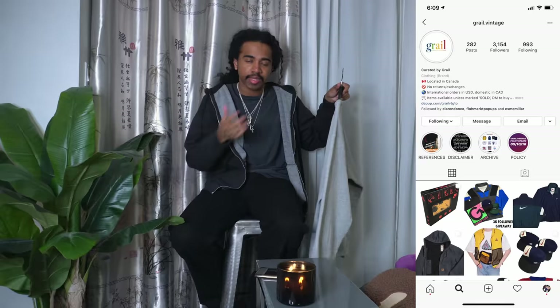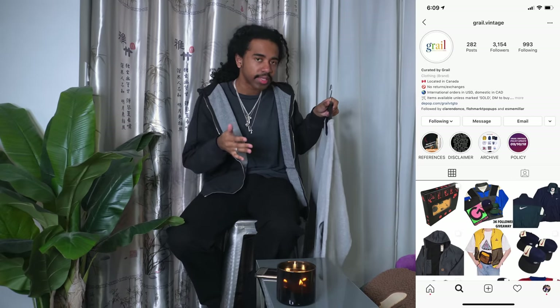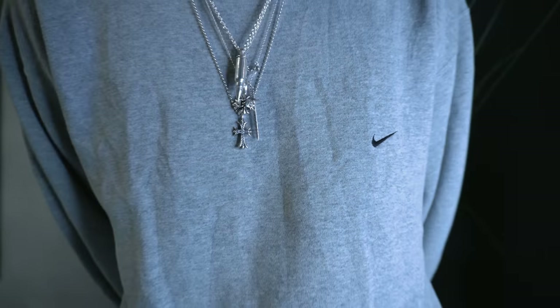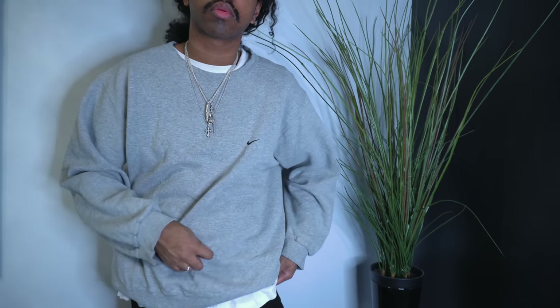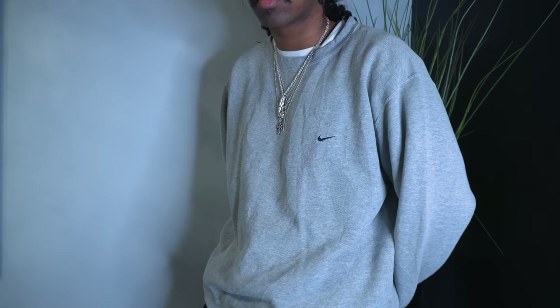The last piece is also from Grail Vintage — a great Canadian seller with fast shipping and great selection. I got this one off his Instagram rather than at the flow market. It's an XL baby swoosh crew neck in heather gray with a black swoosh — really sick, really classic. The only one I'm still missing is a black with white mini swoosh and then I think I'll be done. White tag again, can't go wrong.